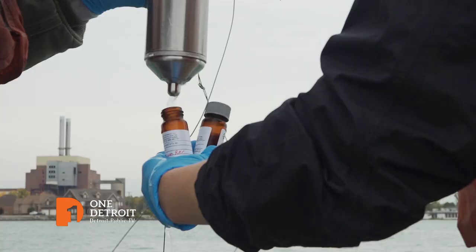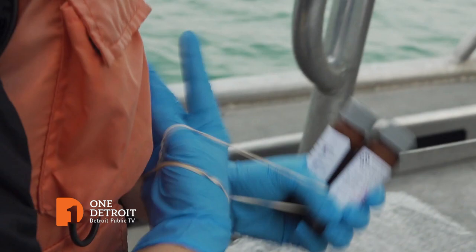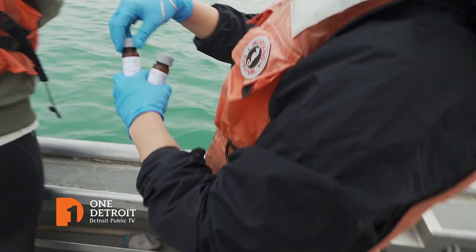PFAS and other emerging contaminants pose health risks that aren't well understood, and this team is working to change that. Step one is figuring out what chemicals are actually in the environment. These four little bottles here will test for about a hundred different chemicals.